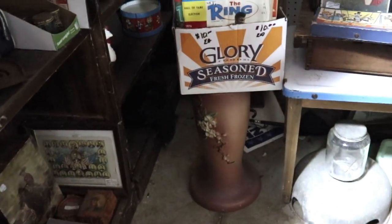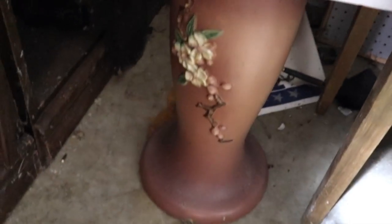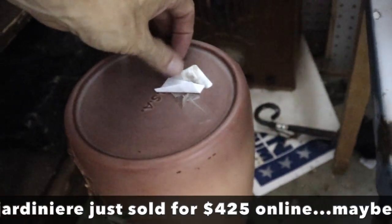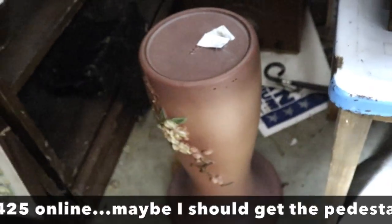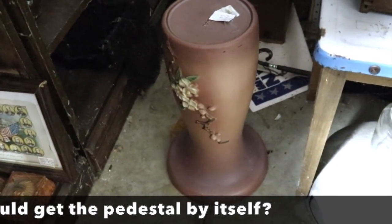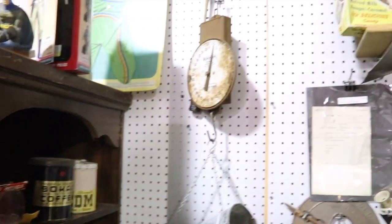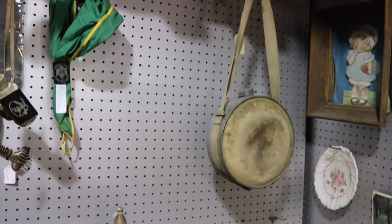Here's the pedestal for a Roseville Apple Blossom jardinière. I wonder if they have a price on that — it's probably easier to find a bowl than the pedestal, and it's only $65. I have a feeling because it's only marked USA that they don't really realize what it is, so I think that might go with me. Again, you look for the thing that doesn't belong. Everything else in here is advertising, kitchen stuff.